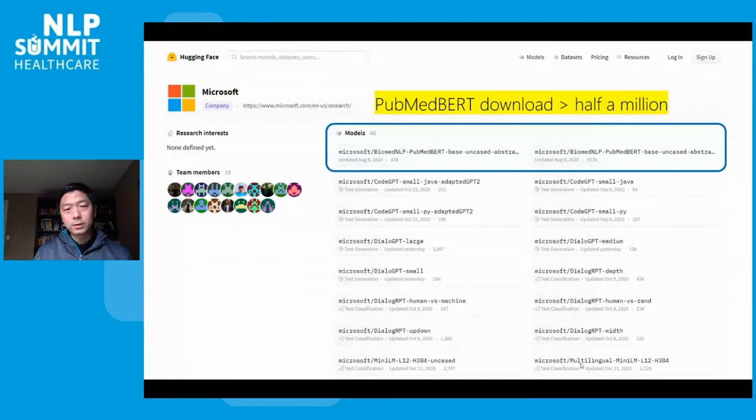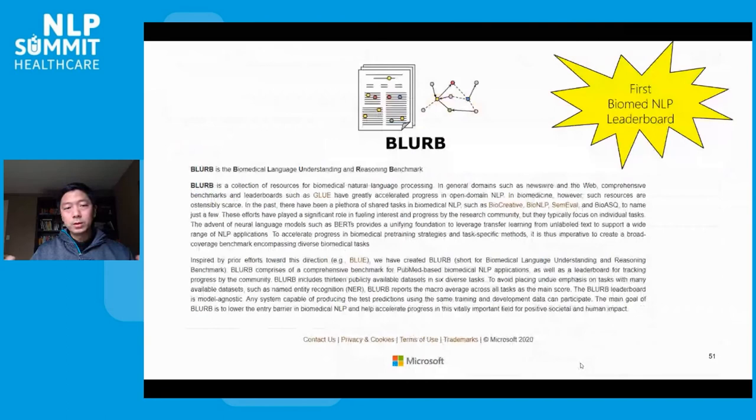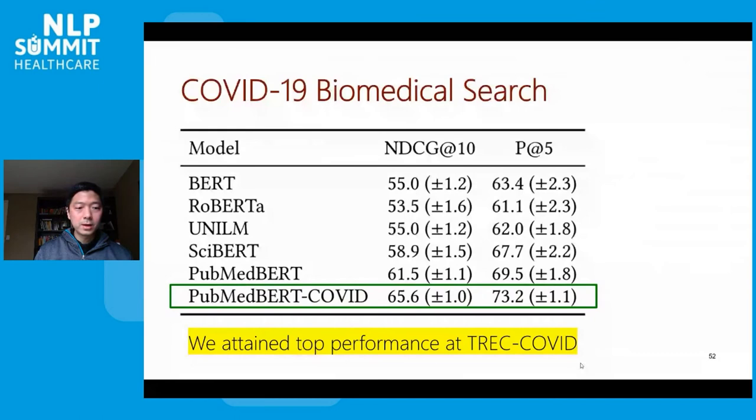We released our PubMedBERT model and it's been downloaded over half a million times since last August. We also released BLURB — a comprehensive benchmark and the first biomedical NLP leaderboard — hoping to lower the entry barrier for this exciting field. We also applied this to COVID biomedical search and found that domain-specific training can substantially improve accuracy and search relevance, and we attained the top performance in an official COVID evaluation track.